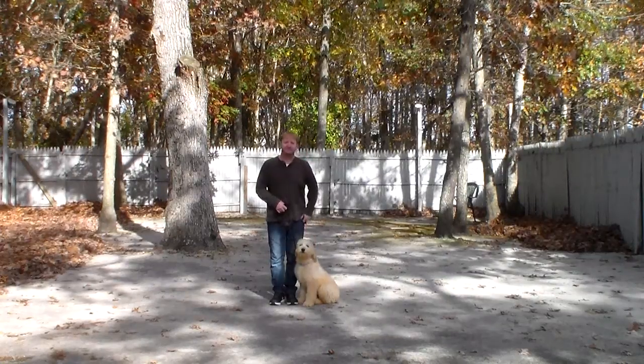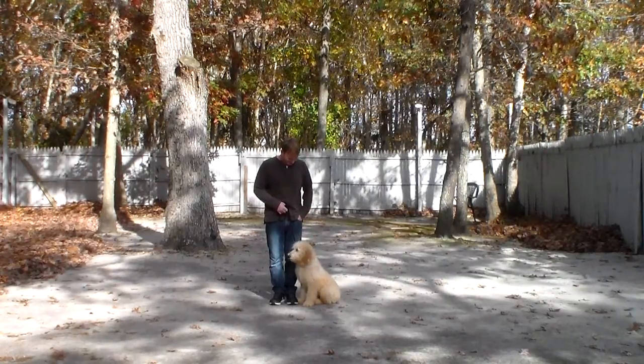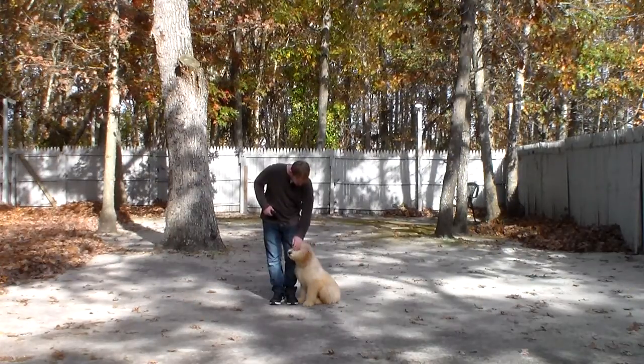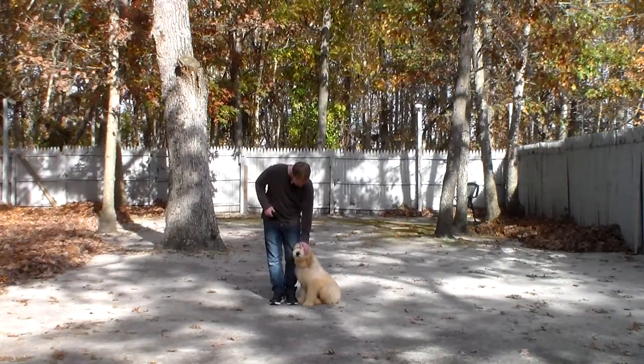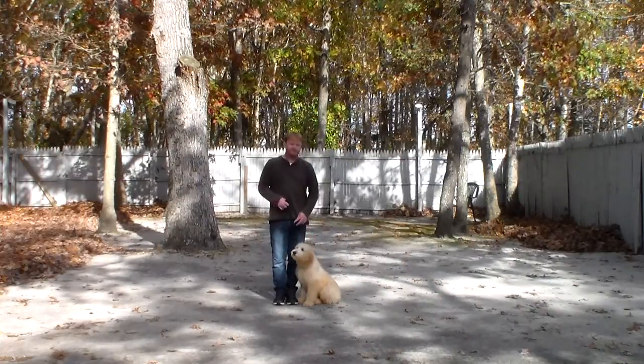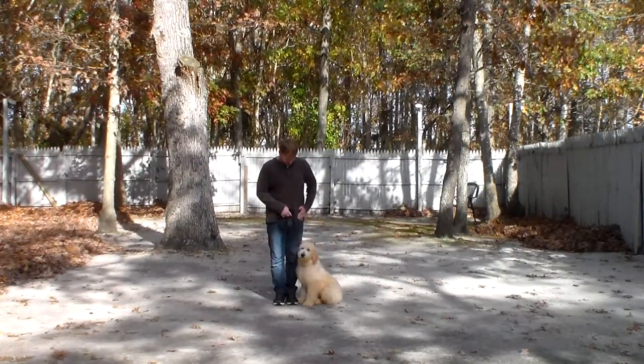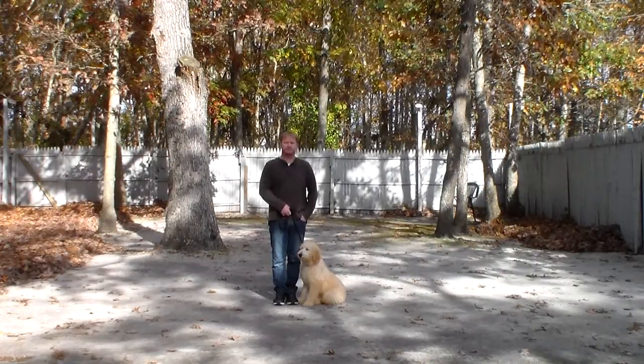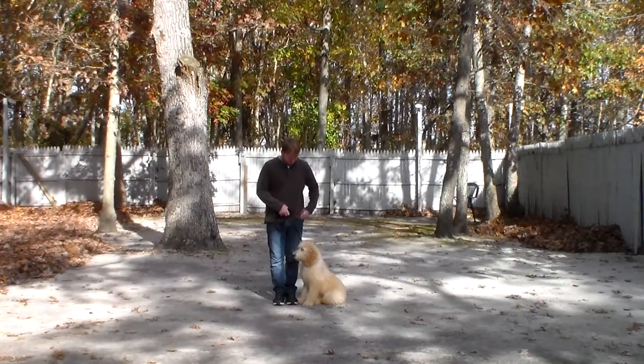Good morning and welcome to Nora's Dog Training Company. We're here today with Champ and Rich, and what we're going to be demonstrating for you today on video is Champ's ability to understand and respond to his formal obedience commands, the correction and lots of motivation that we give the puppies when we're working with them, and the training equipment that we're using.